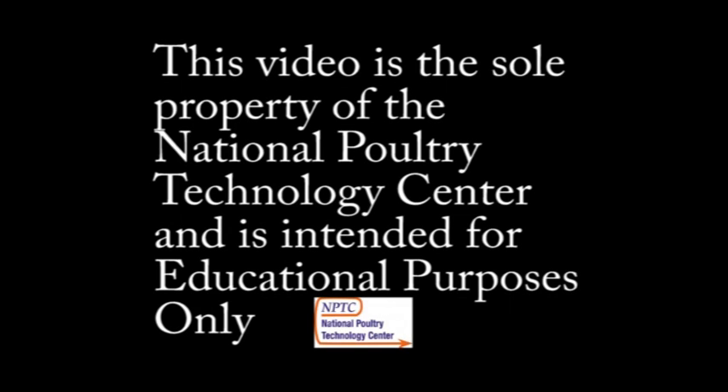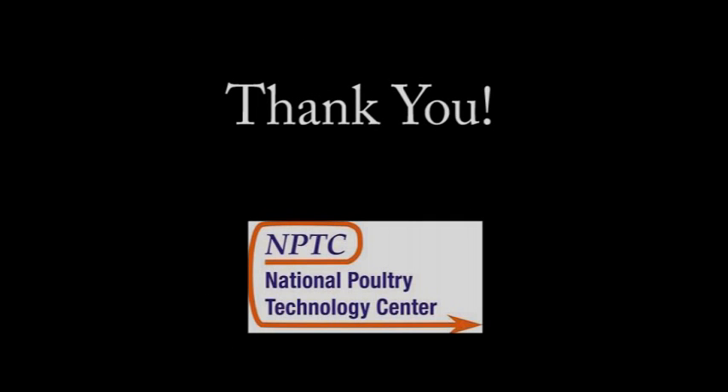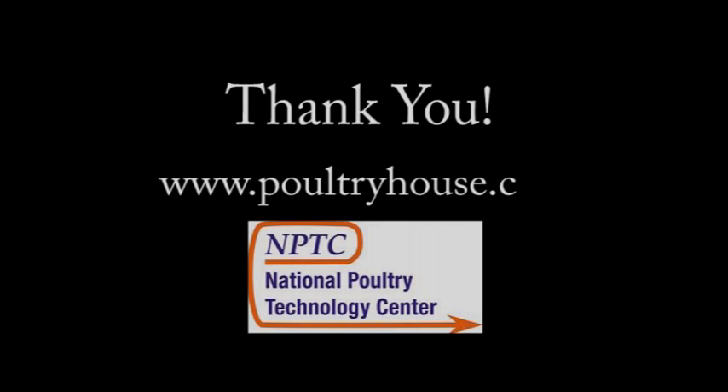Thank you for watching this educational video. We hope you found it informative and helpful. To find out more information and learn more about the National Poultry Technology Center, or if you have an idea for our next video, please log on to www.poultryhouse.com. Thank you.